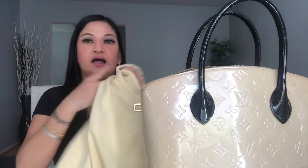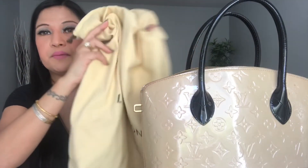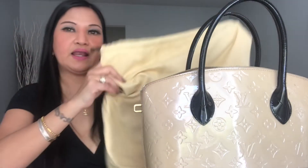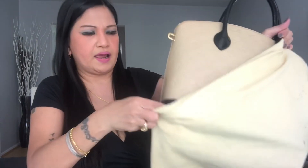After I use my bag, I put it away. My advice is, if you have bag collections, you need to put them in their dust bag when you're not using them — for protection, so your bag won't get damaged. You can keep it in your cabinet so it won't get ruined.